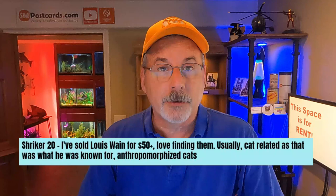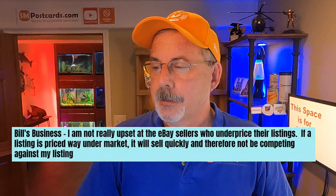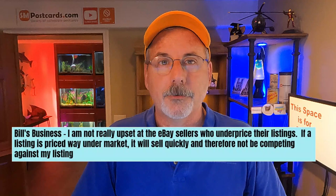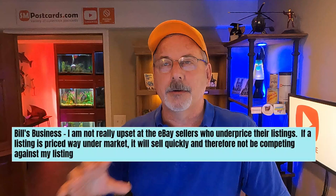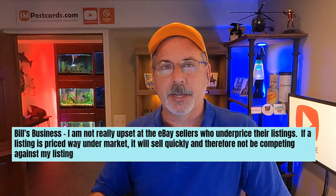Bill's Business says: I'm not really upset about eBay sellers who underpriced their listings. If a listing is priced way under market it will sell quickly and therefore not be competing against my listing. I agree with you Bill, but there's also the perceived value angle — if you price it too low, it's not perceived as valuable. Those 99-cent cards might not even sell. I see your point though. Thanks Bill.